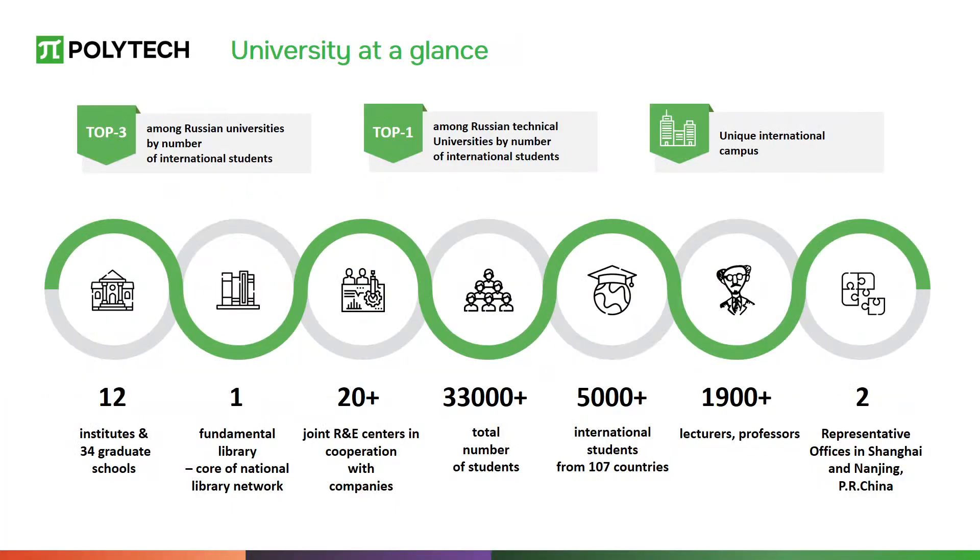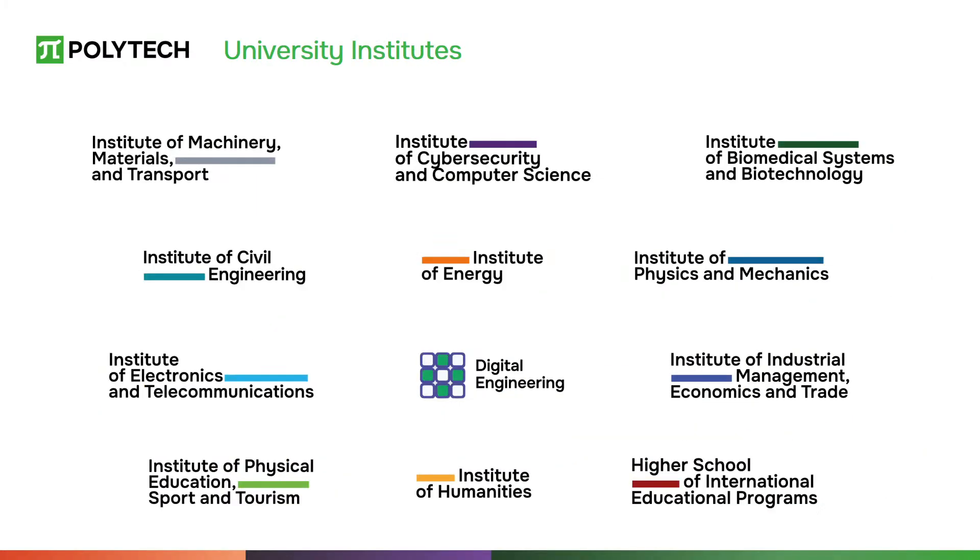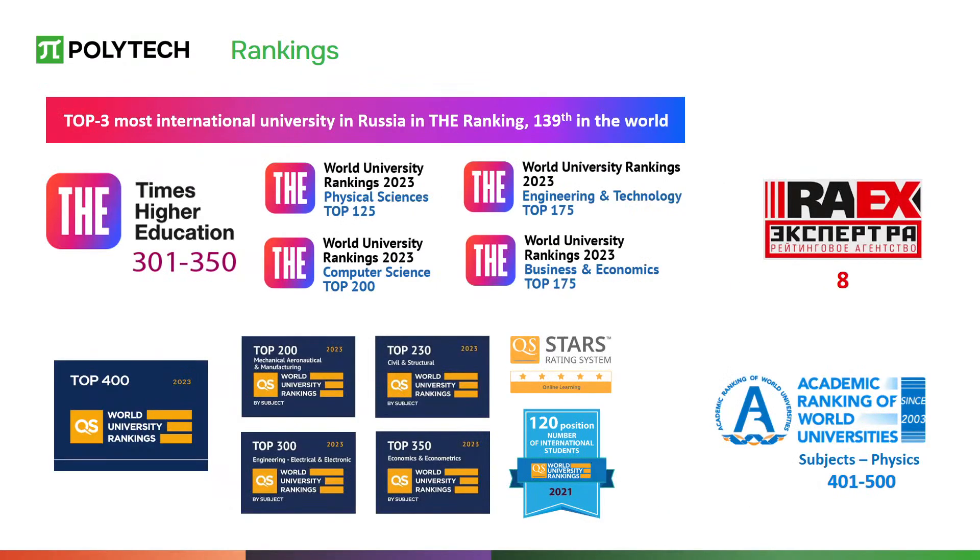SPBPU offers shared rooms for international students where three or four students can live in one room. Our university is ranked at the top of world rankings for the quality of training specialists. SPBPU consists of 11 institutes divided according to areas of study. The faculties and departments are staffed with highly qualified professors and researchers dedicated to providing students with world-class education.